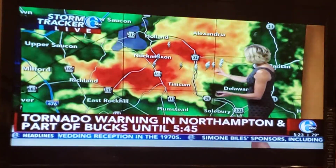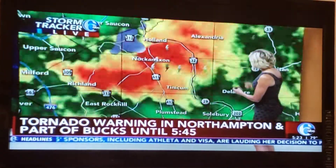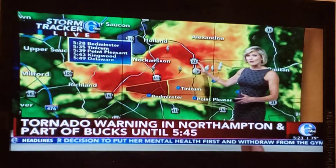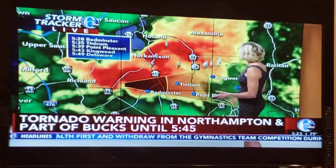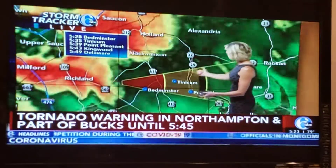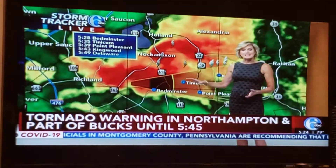It's just upper Bucks County right now. Crossing 611 near Nockamixon-Tinicum, you're in the path of the storm system. Crossing through 32, Holland — it looks like you're north of the center of circulation, but in Holland I wouldn't be surprised if you see a lot of hail; there's a pretty good hail signature just to the west. Bedminster, Tinicum, Point Pleasant, Kingwood, and Delaware are all in the path of the storm system as it continues to push east at about 35 miles per hour.